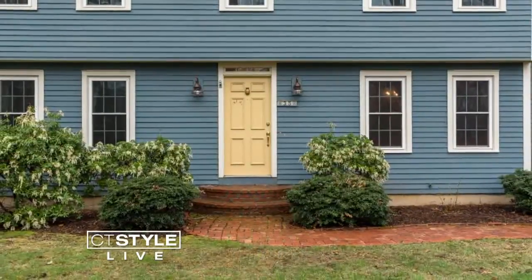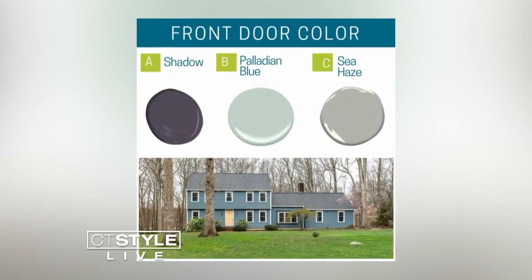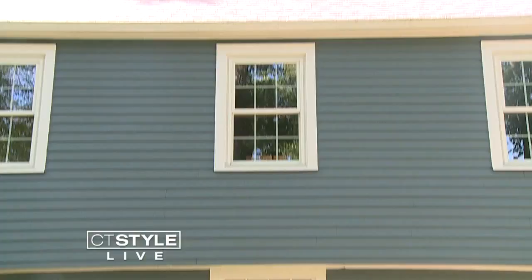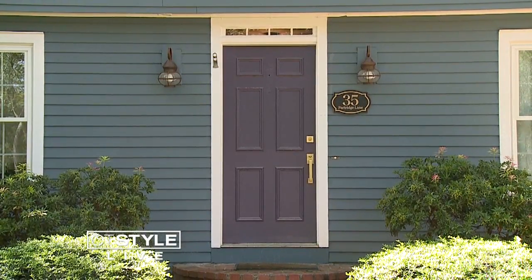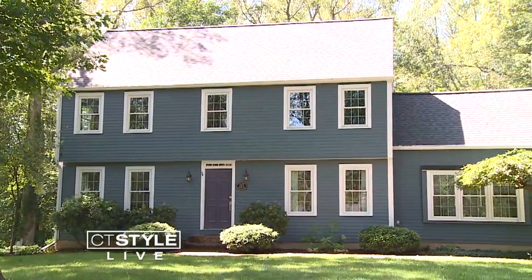The first item followers got to vote on through Facebook and Instagram was a color for the front door. We try really hard to pick colors that are all over the spectrum. The winning hue was Shadow — Benjamin Moore's 2017 color of the year. I just think that the front door color really pops the house and finishes it.